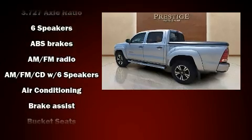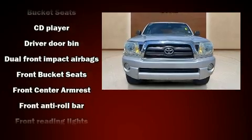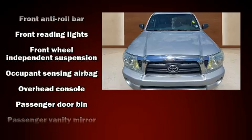Toyota also prioritized safety and security by including dual front impact airbags, brake assist, ignition disabling, and ABS brakes.